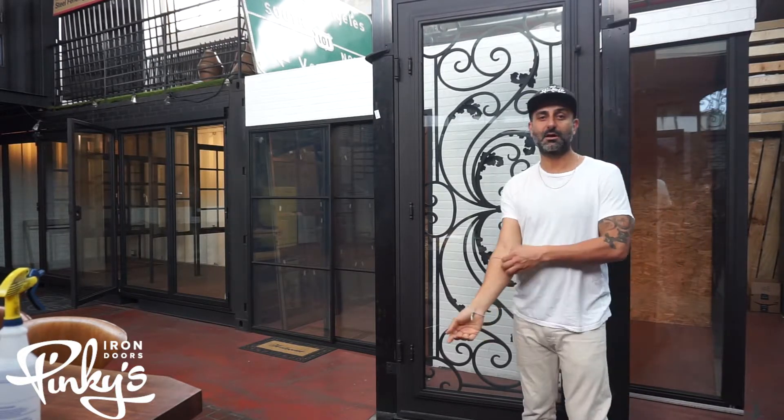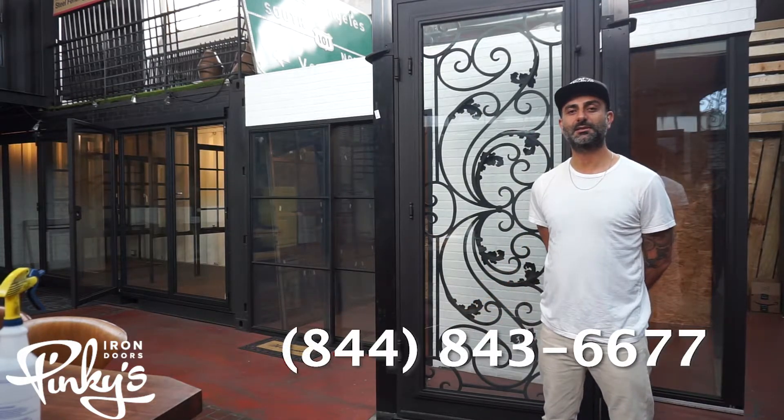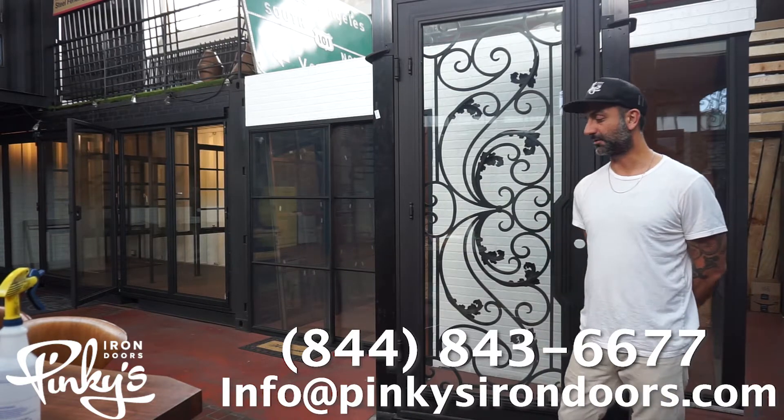If you need any information, please contact us at 844-843-6677, or email us at info at Pinkys — P-I-N-K-Y-S — irondoors.com. Thank you guys, have a great day.